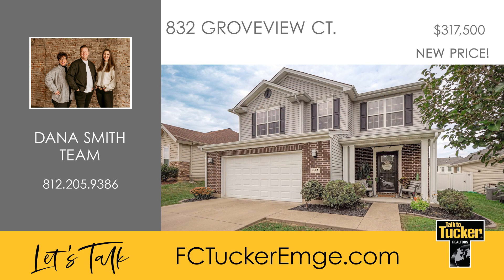Located in a fantastic neighborhood, this home is in excellent condition and ready for you to move in and make it your own. Talk to Dana Smith at 812-205-9386.